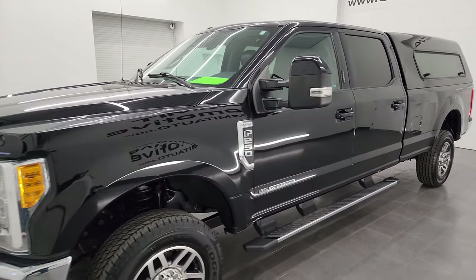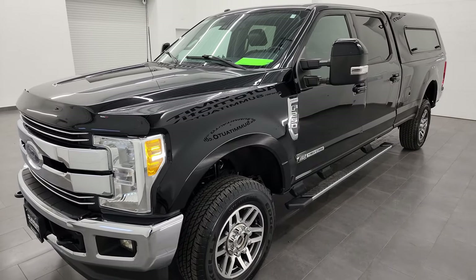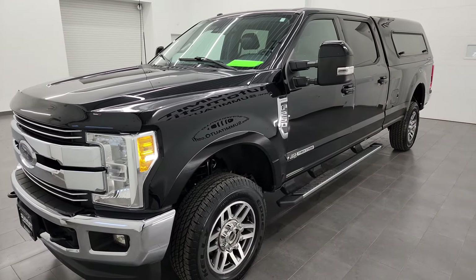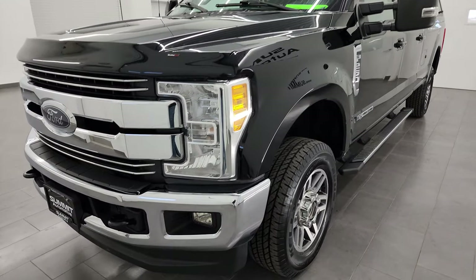It's paired up with the 6-speed automatic transmission. This truck has been fully safetied and inspected by our service shop, has a fresh oil and filter change. All the fluids have been checked and topped off. It has 4 brand new tires and it is 100% ready to go.